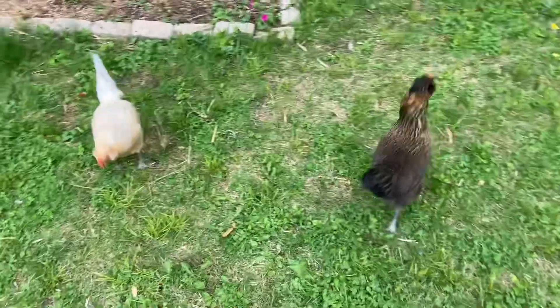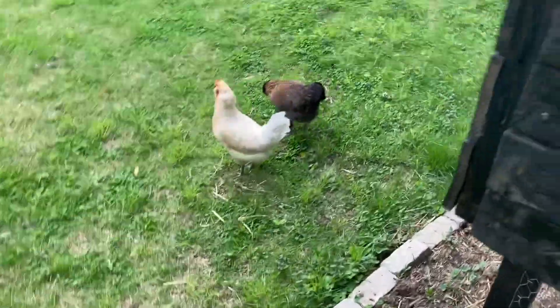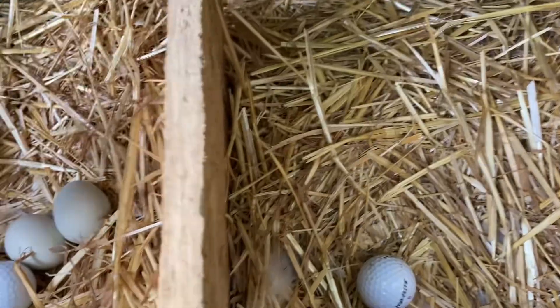Here are the old girls doing their thing. In case you missed it, they started laying a few months ago — we probably get about 12 eggs a week, pretty consistent at one egg a day. We were out of town and came back to four beautiful blue eggs.